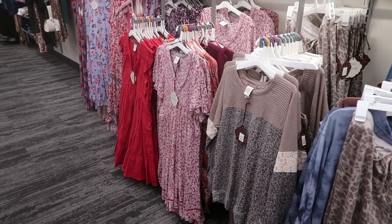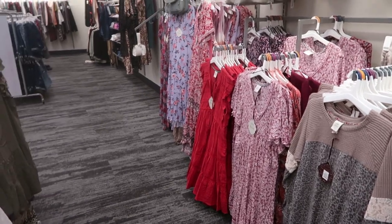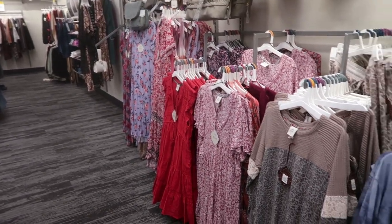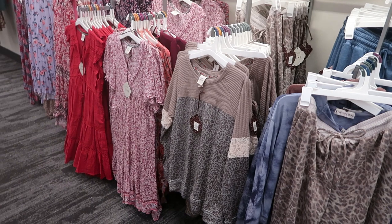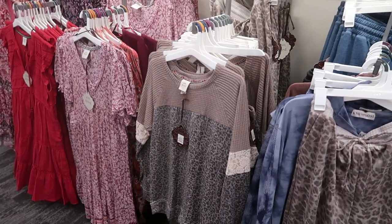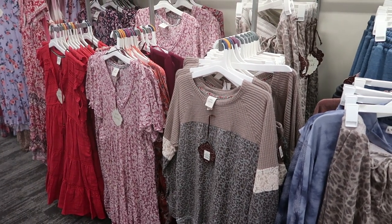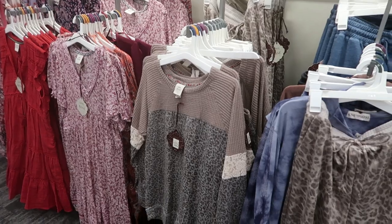Hey guys, welcome back to my channel! Today we're in Target just checking out what's new. If you like these videos, make sure you give it a thumbs up and subscribe if you're new. Let's go shopping! I'm starting off in Nox Rose today, and before we get into the video I just want to say that tops and shorts are 20% off today.